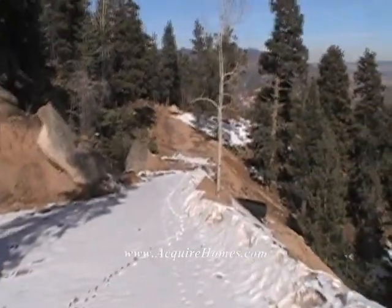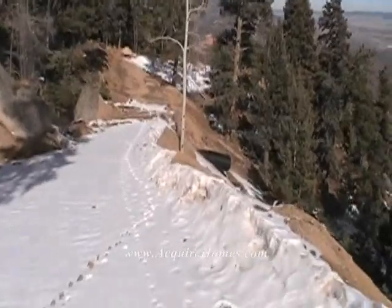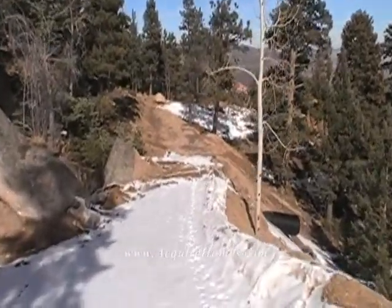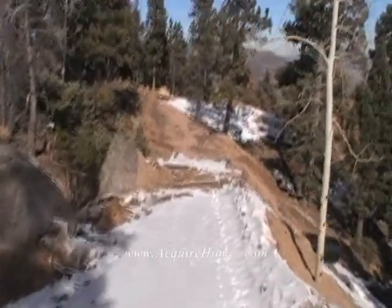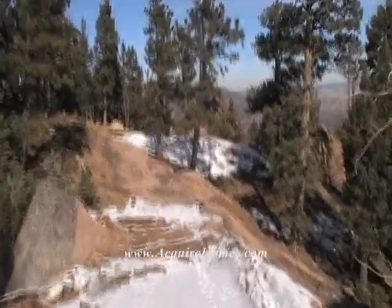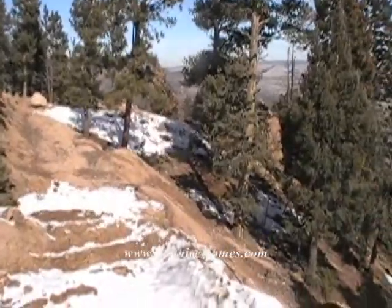It's got a road cut in here. You can see on this little flat area down here — this is where the lot is. It's 0.7 of an acre, and you're going to be amazed when you see the city here.